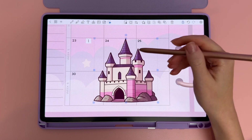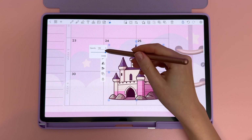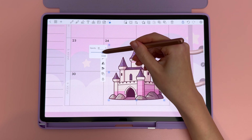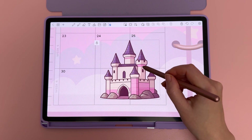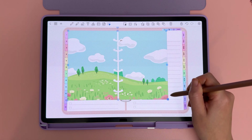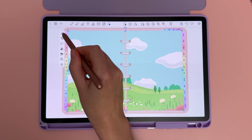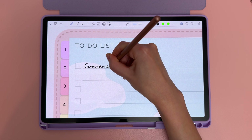I added a cute fairy tale castle sticker for decoration and used the new opacity feature to make it semi-transparent. This feature is super useful — you can turn any sticker or photo semi-transparent. There's also a new lock feature so you can lock any object to prevent it from being accidentally moved. These two features are really useful for overlay stickers — I can change the opacity directly inside Penly, lock it in place, and write right over the top.